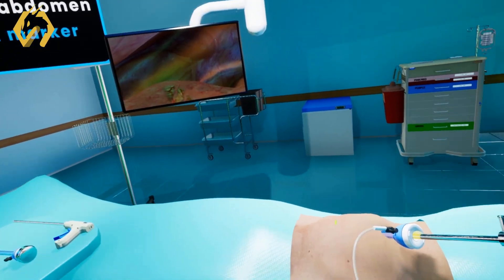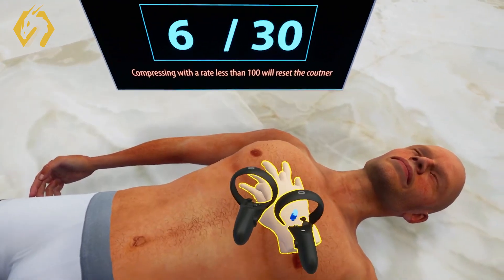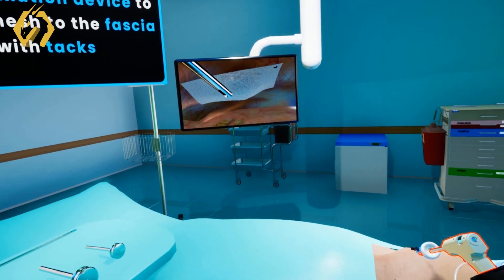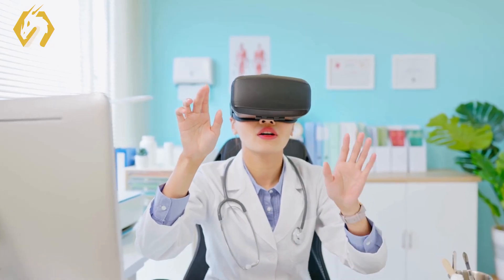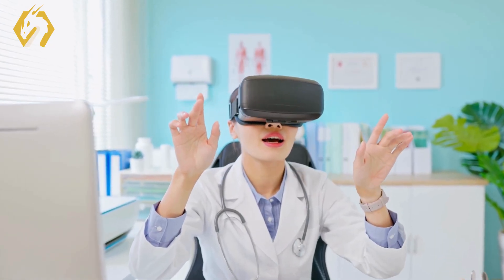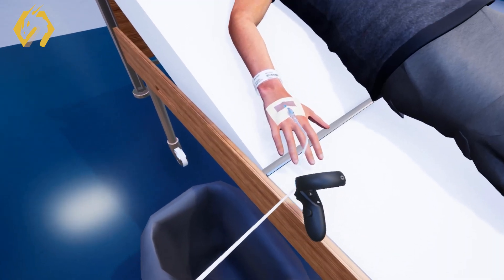The cost-effective nature of VR eliminates constraints on the amount of training a student can undertake. With no preparation costs, trainees can master and refine their skills at their own convenience. The immersive and experiential aspects of VR training enhance the effectiveness and engagement of the teaching process, particularly in the medical profession.